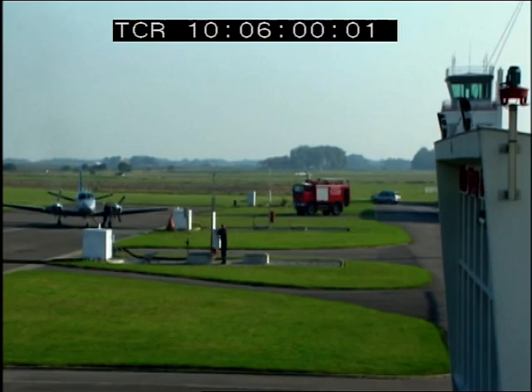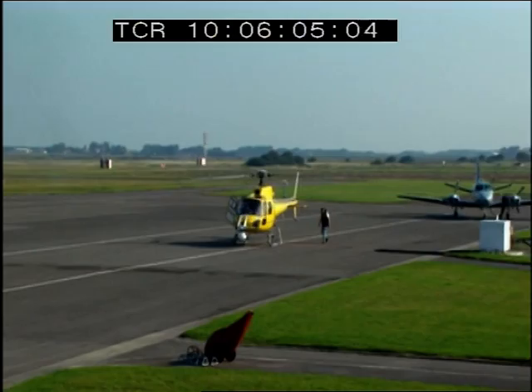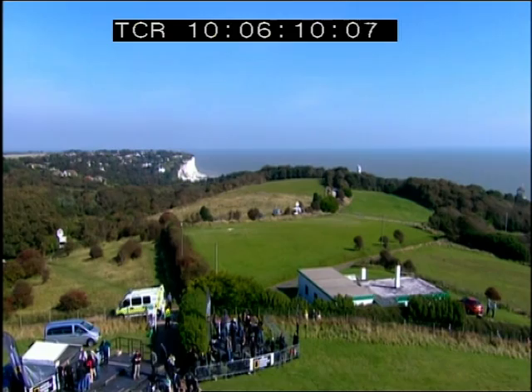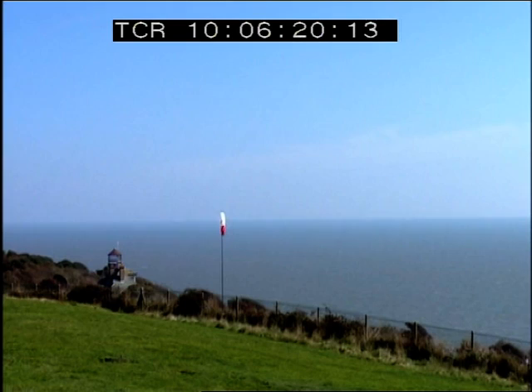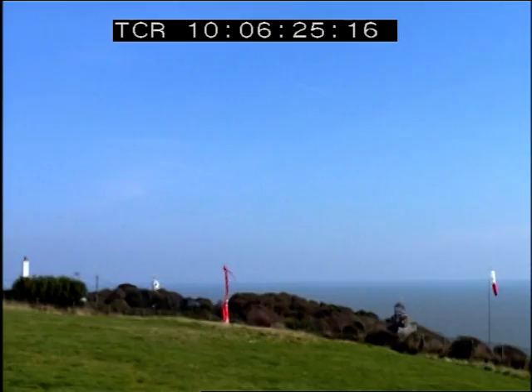This is Calais-Dunkirk Airport, on the French side of the English Channel. And this is Dover, 36 kilometers away. Between them, the cold, treacherous stretch of water that Jetman Yves Rossi will attempt to cross on his homemade jet wing. This is the landing zone in Dover, where he'll parachute at the end of what's expected to be just over a 12-minute flight.